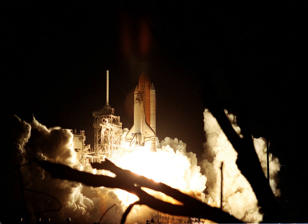EVA-3 was performed by Chow and MacArthur. It began on 17 October 2000 at 14:30 Coordinated Universal Time and ended on 17 October 2000 at 21:18 Coordinated Universal Time, for a duration of 6 hours and 48 minutes.